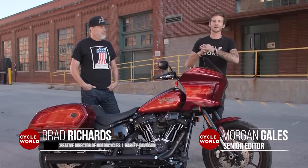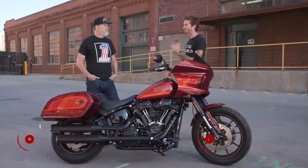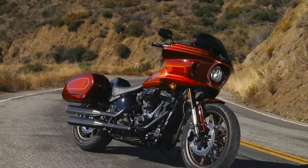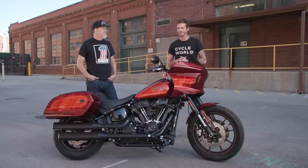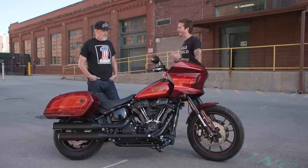We are out in Milwaukee, Wisconsin at the Harley-Davidson headquarters on Juneau Avenue. I am with Brad Richards, Harley-Davidson's Vice President of Design, with the all-new limited-edition FXRST, the El Diablo — the second edition to the Icons collection. Brad, this thing is stellar. Tell me a little bit about why this bike right now?